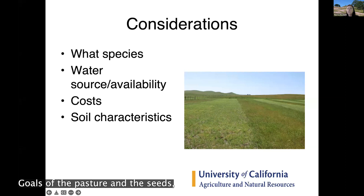Cost is another big consideration, as are the goals of the pasture and the seeds you want to plant. Some seeds are fairly cheap and will establish well; others may reflect different goals and higher spending. Cost also applies to irrigation infrastructure, rotational grazing setups, or set-stock grazing systems. Soil characteristics matter too — certain properties can make one forage species better or worse suited than another.